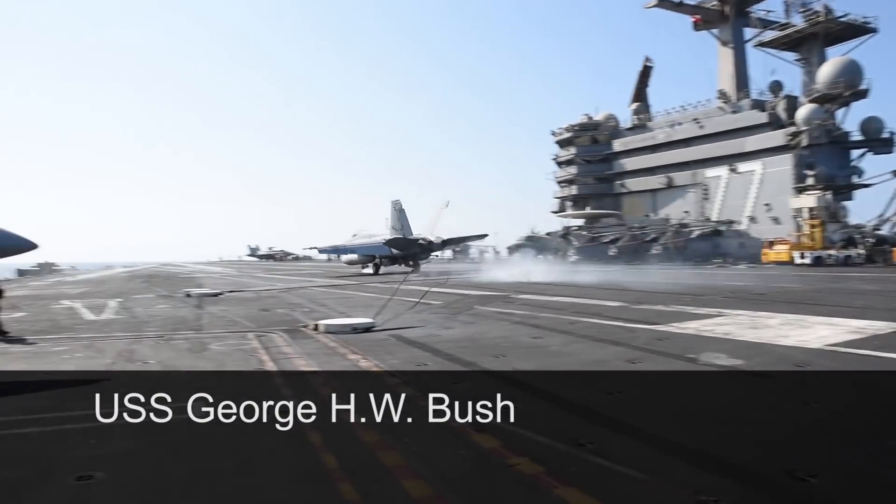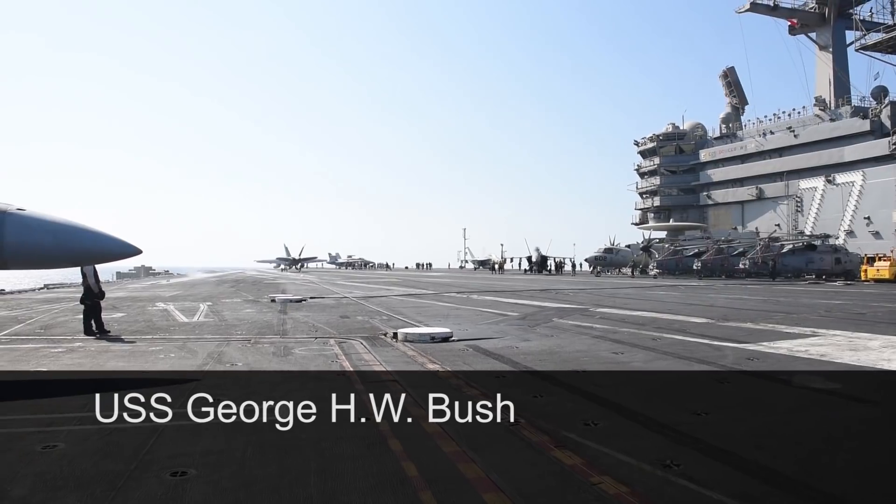The Super Hornet — it's extremely reliable. I'm very confident. I know it's going to do what I ask it to do.